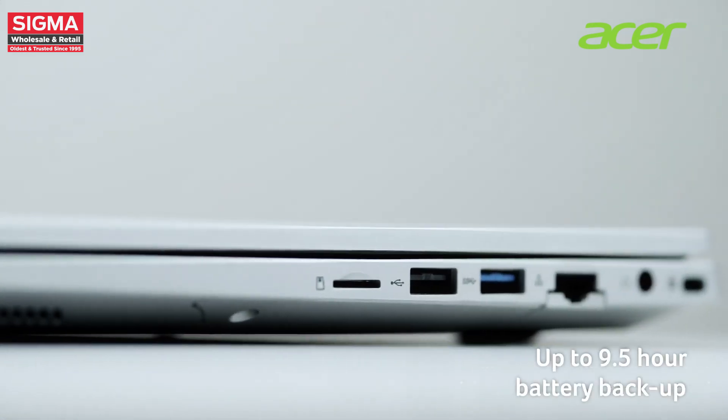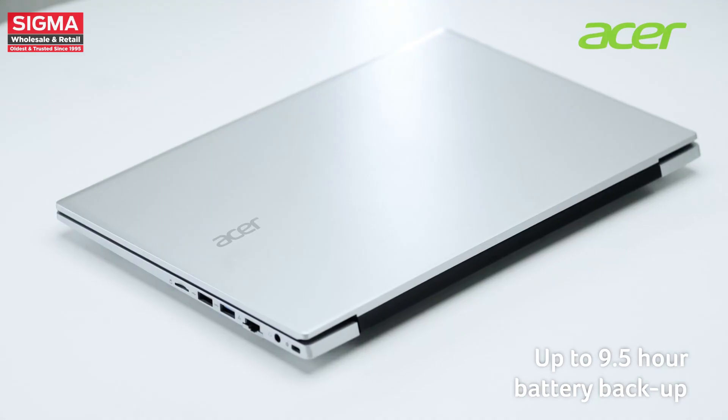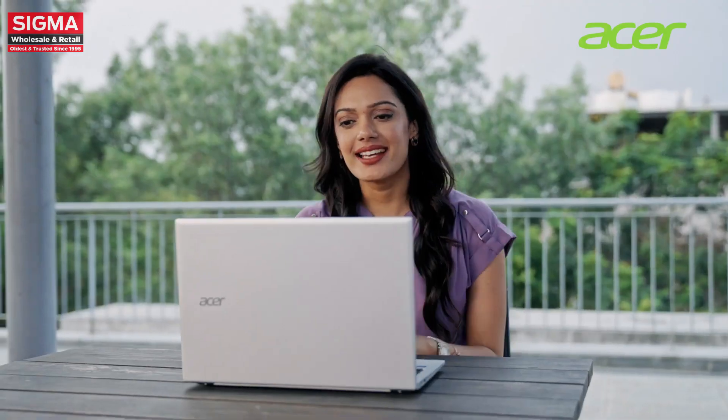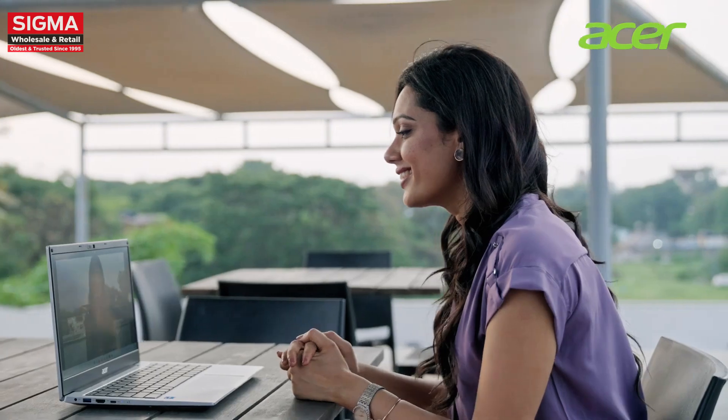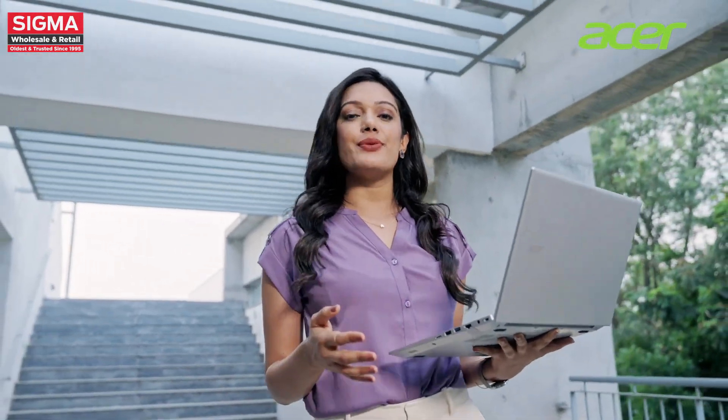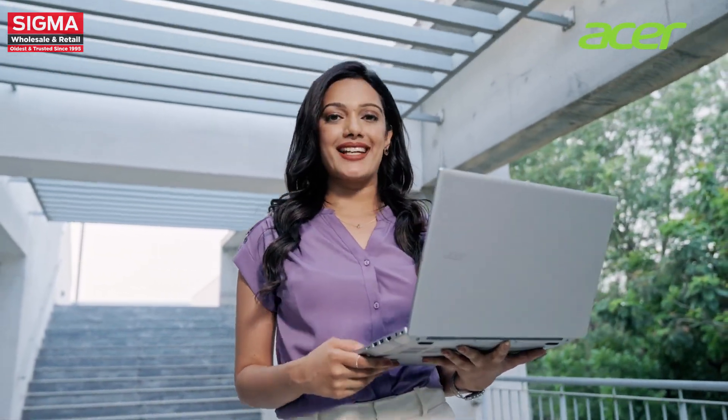With a battery backup of up to 9.5 hours, the Acer One 14 Z8-415 keeps you productive and entertained throughout the day without the need to constantly recharge. The Acer One 14 laptop — where power, portability and connectivity come together to elevate your computing experience.